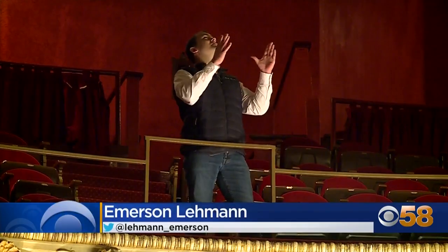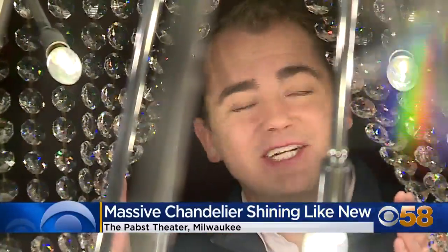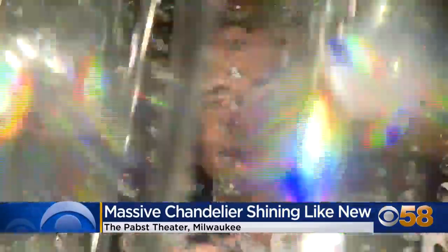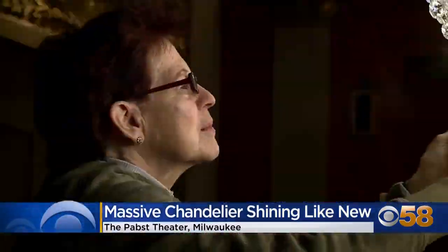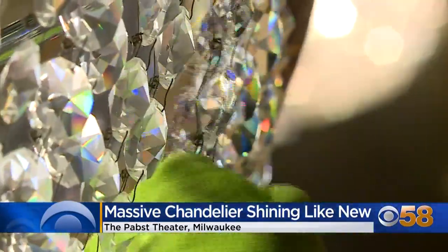A 1.23-ton chandelier is normally hanging high above Milwaukee's Pabst Theater, but they've brought it down to ground level. Because like every decoration, it needs to be cleaned. Right now it's kind of disgusting — we are taking off five layers of dust and smoke effects from different shows.